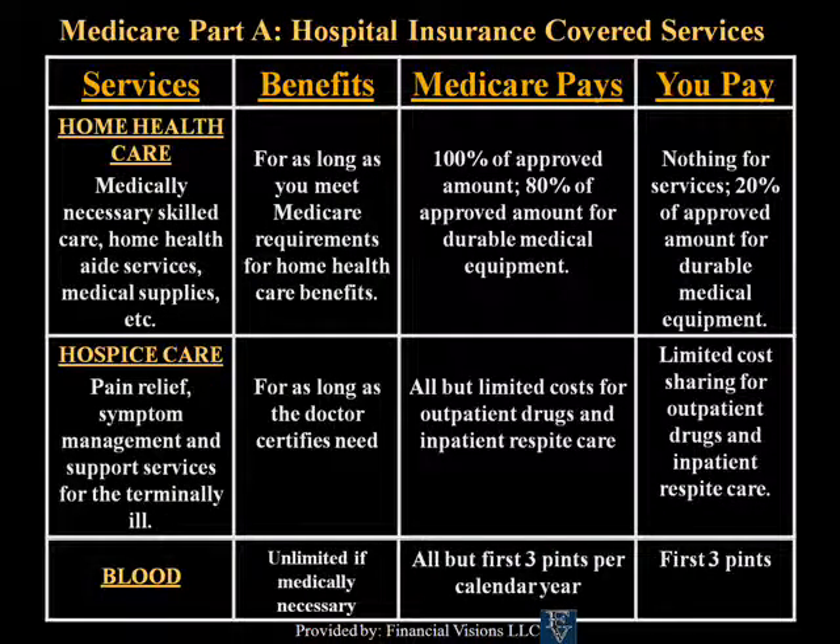For Home Health Care, Medicare pays 100% of the approved amount, and 80% of the approved amount for durable medical equipment. Typically, the approved amount applies when you are in a rehabilitative condition and improving. For Hospice Care, Medicare pays all but limited costs for outpatient drugs and inpatient respite care. Medicare is typically very good with hospice care. The deductible for blood is three pints per calendar year.